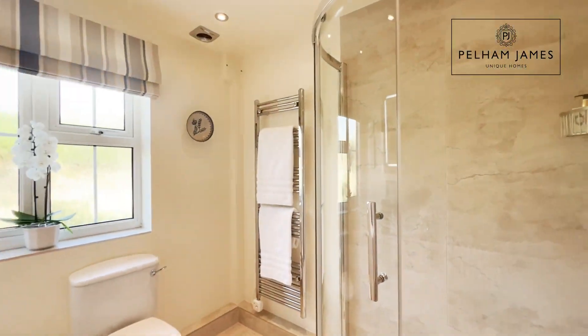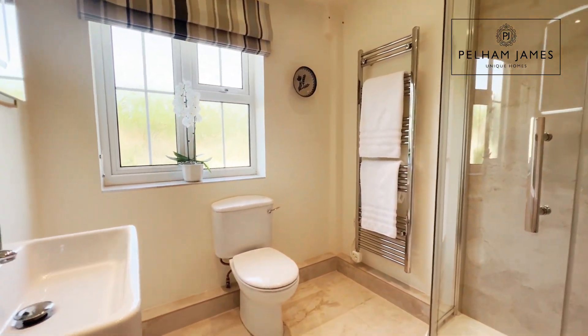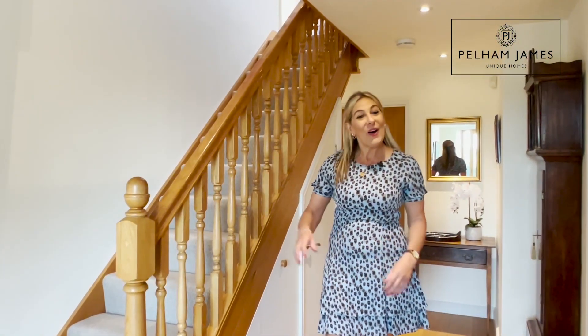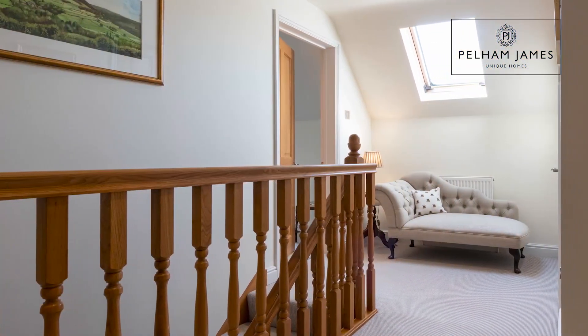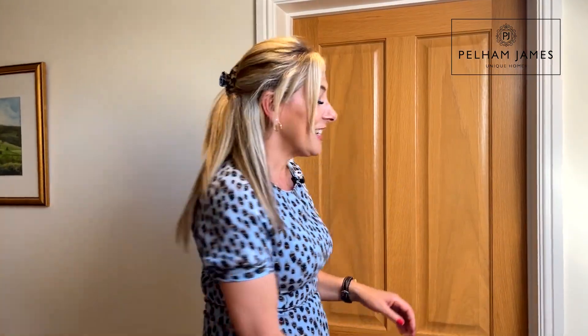Adjacent, you'll find a smart and generously sized shower room. Now let me show you the bedrooms and bathrooms on the first floor — the whole home is beautifully decorated throughout, complemented with nice oak detailing on the stairs and doors.